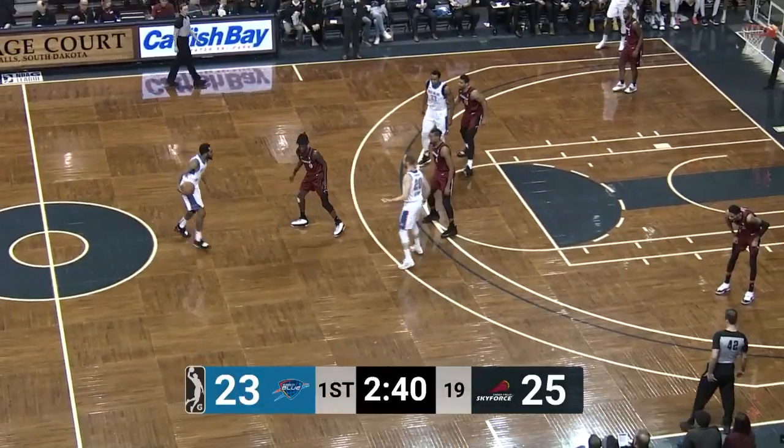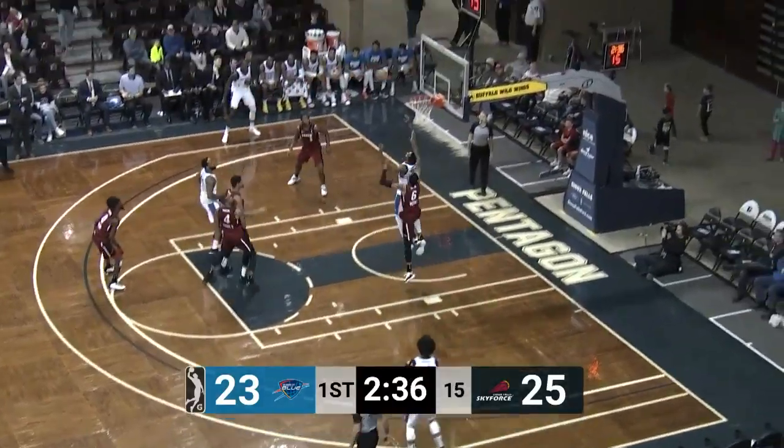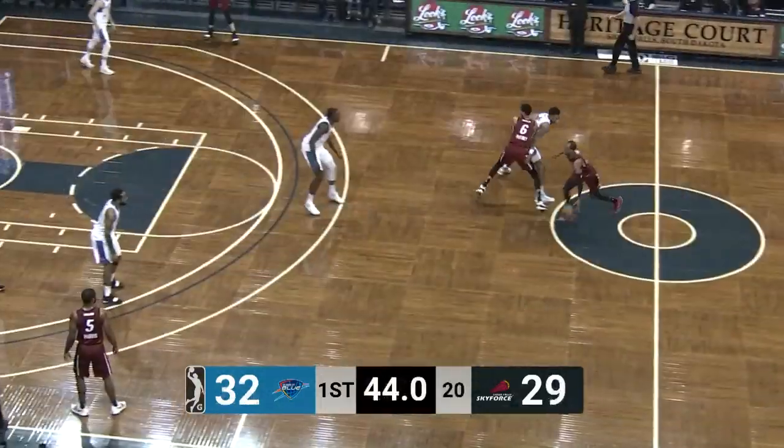How cool the scene is, how neat the court is — such a neat layout. A big tribute to the folks at the Sanford Pentagon for creating such a great atmosphere for basketball, not only for the Sky Force but for tons of games throughout the year.